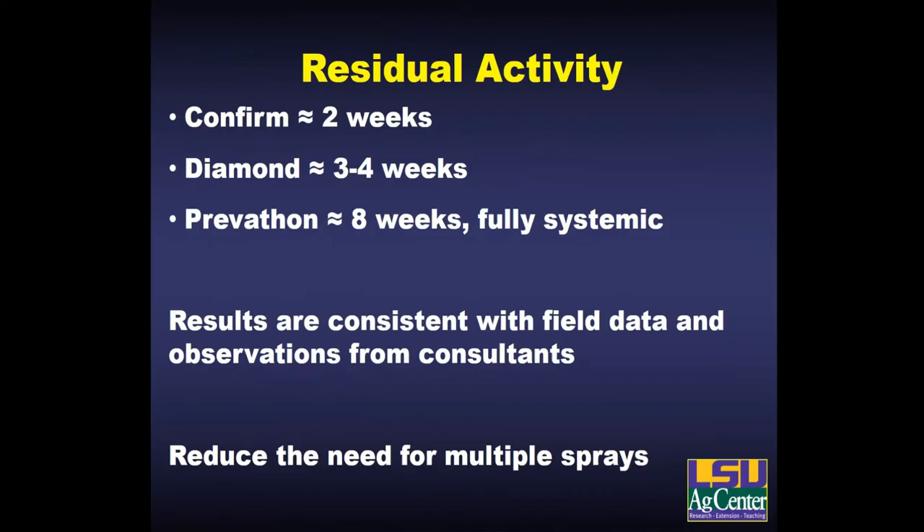Some of our recent insecticide work has been fairly conclusive in showing the residual activity — how long these products can provide protection from borers. Prevathon really stands out; we're getting close to eight weeks of protection during the summer. We're getting full systemic activity where even leaf tissue that wasn't present at the time of application will have effective concentrations of that chemical. I think this is going to reduce the need for a second spray in fields sprayed early — that long length of protection will limit most fields to just a single application.